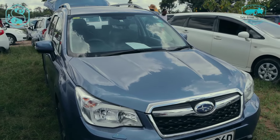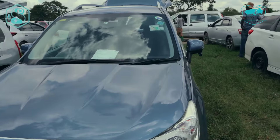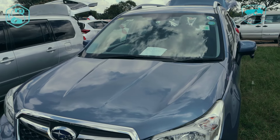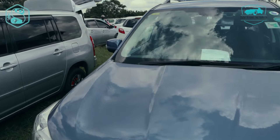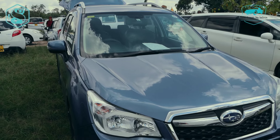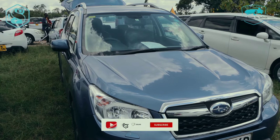Hey Subaru boys, what's popping? Welcome back to my YouTube channel. With me here today I have a Subaru Forester XP. So basically this particular one here, the EOF model is 2015, the engine capacity being 2,000cc, being that it is a Subaru.